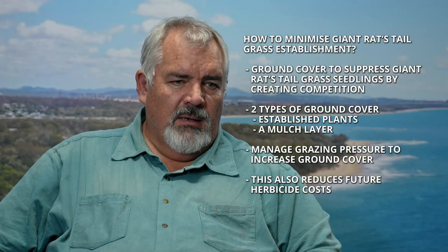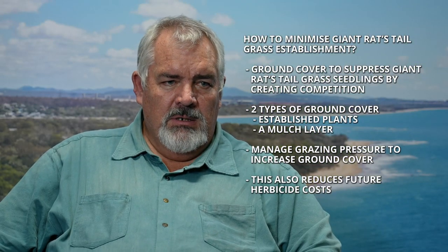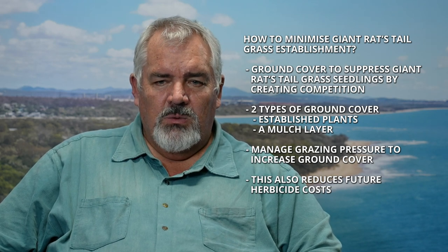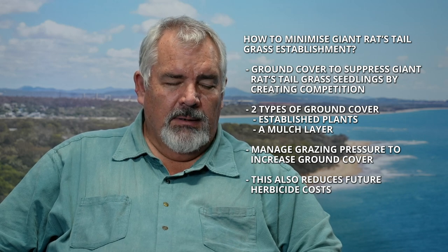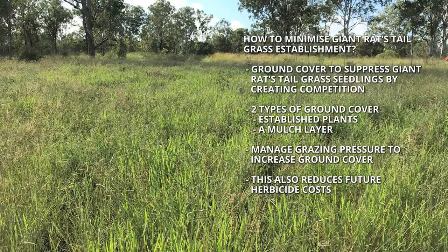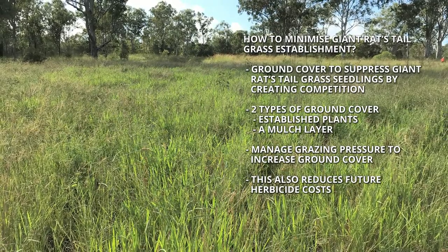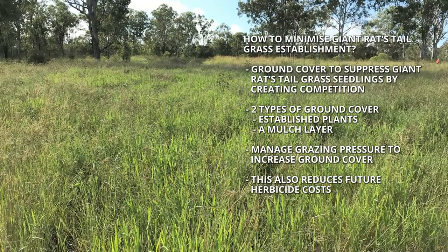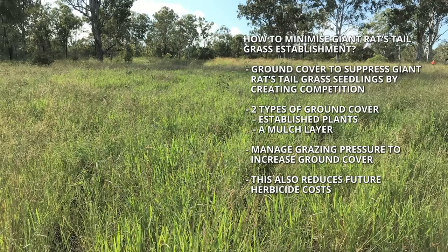To maintain higher levels of ground cover, you need to manage your grazing pressure. Remove stock when the grass cover is at a level which it's still going to provide competition to suppress seedling germination. As time goes on, if you can suppress that seedling germination, your actual control activities and control costs will reduce because you're not always running around picking up those new plants in your pasture.